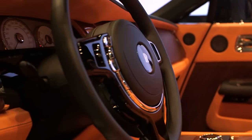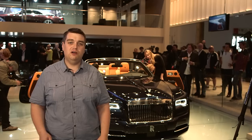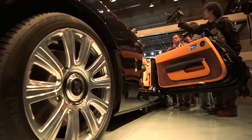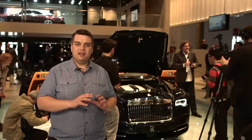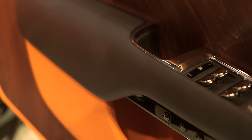All the chairs are swathed in the finest bull hides, and the carpets are sheep's wool that you can sink your feet into. Under the bonnet is the familiar twin-turbo 6.6-litre V12 that we've already seen in the Ghost and the Wraith, and performance is said to be ample, while power is sufficient. But what this car really trades on is its refinement. Rolls-Royce says that with the roof up or down, it's the quietest drop-head on the market, and with their recent record, who are we to disbelieve them.